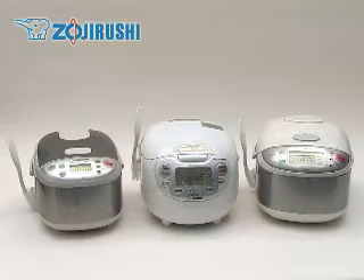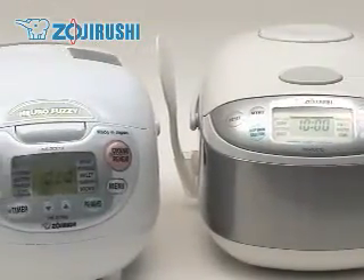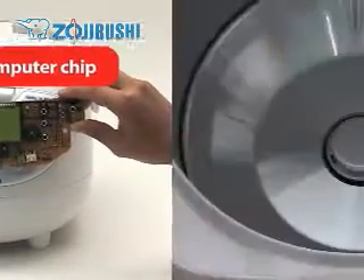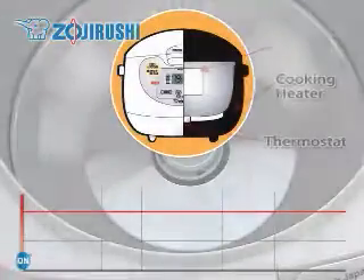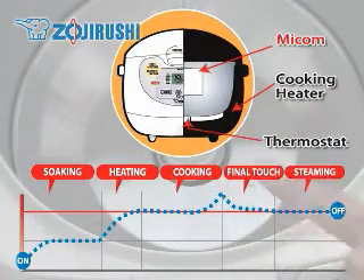More advanced rice cookers are called MICOM or Fuzzy Logic rice cookers because they're equipped with a computer chip. The heating technology is the same, but the computer chip regulates the temperature while it cooks for better tasting rice.